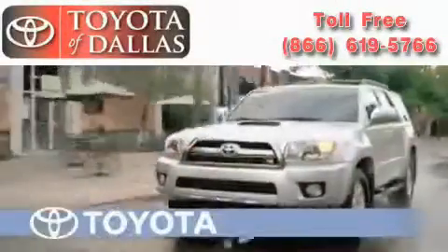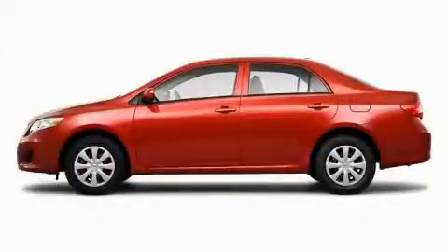Another fine vehicle offered by Toyota of Dallas. This is a brand new 2010 Toyota Corolla. More than just a ride, great engineering.